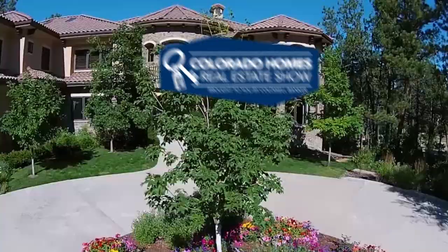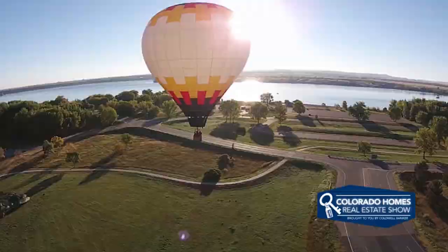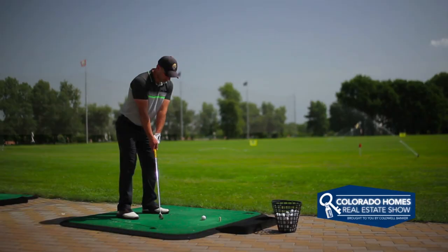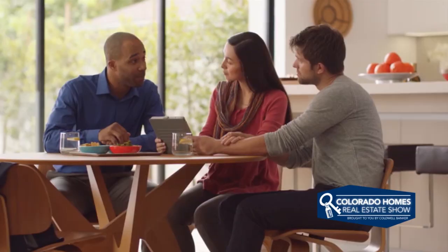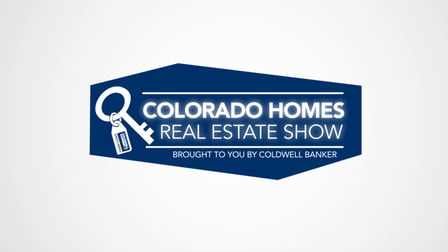Welcome to the Colorado Homes Real Estate TV Show presented by Coldwell Banker. Enjoy breathtaking views of Colorado as we tour beautiful homes from Colorado Springs to the eclectic foothills of Boulder and into the posh lifestyles of Cherry Creek. Along the way we share helpful tips to help sell your home or gain the edge as a more competitive buyer. Sit back and relax for this edition of Colorado Homes Real Estate Show.